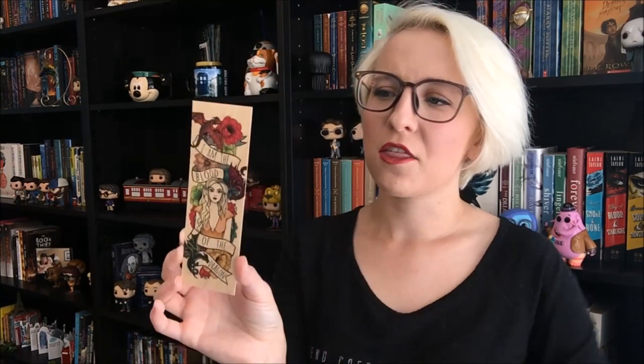The next thing in here is a beautiful bookmark. This is a wood bookmark from Ink and Wonder Designs. They make beautiful bookmarks and it's Game of Thrones. It says 'I am the blood of the dragon' with Daenerys and dragons on here. I haven't read A Song of Ice and Fire, but I'm obsessed with the TV show. I was really worried that the wood bookmarks were going to be really thick, but this is as thin as some of my paper bookmarks — it's not even gonna be a problem.